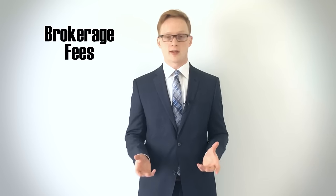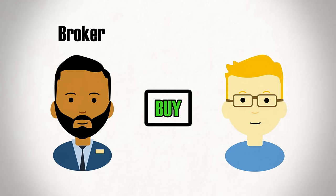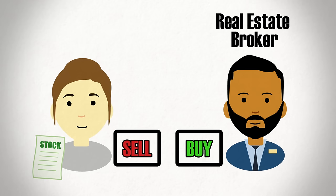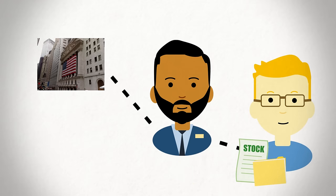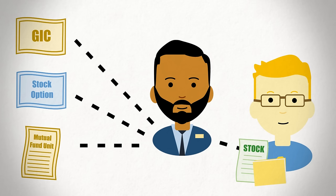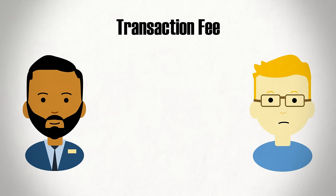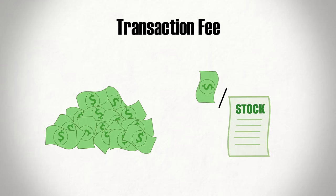The main costs to consider with exchange-traded securities are brokerage fees, which you pay to something called a broker. A broker is a person or company that takes investment orders from their clients and then finds other investors to take the other side of the buy or sell, in the same way that real estate brokers find buyers and sellers of real estate. In order to use a broker, you'll typically have to pay a transaction fee whenever you submit an order for a security. This transaction fee is oftentimes a lump sum or dollar amount per unit.